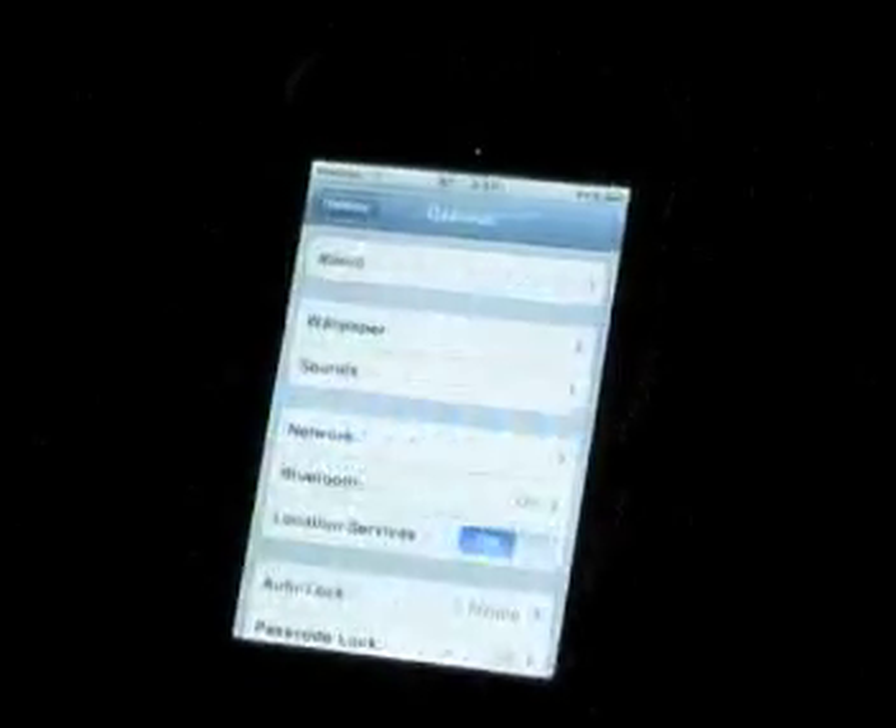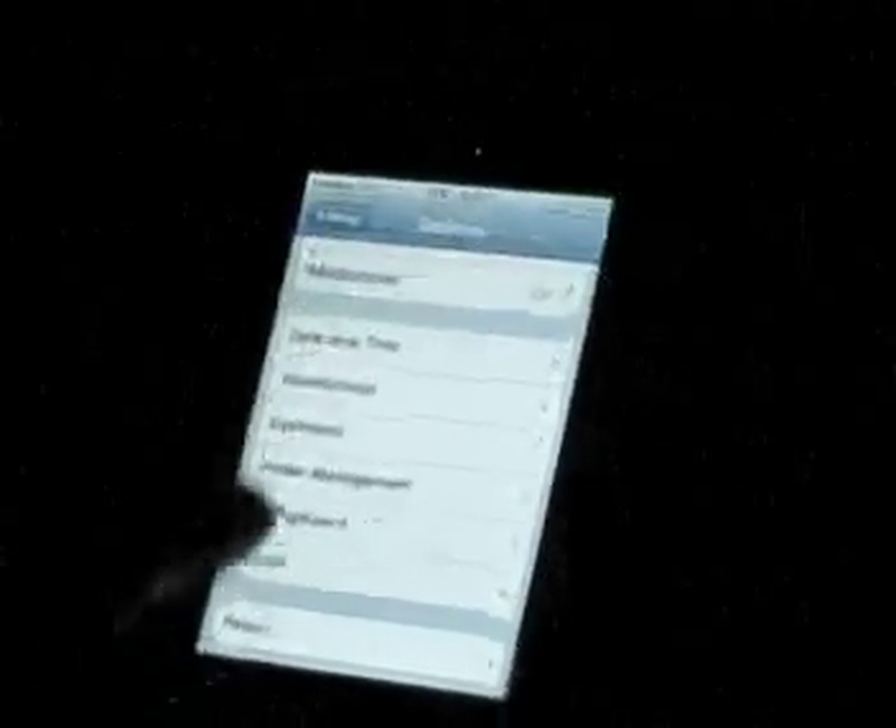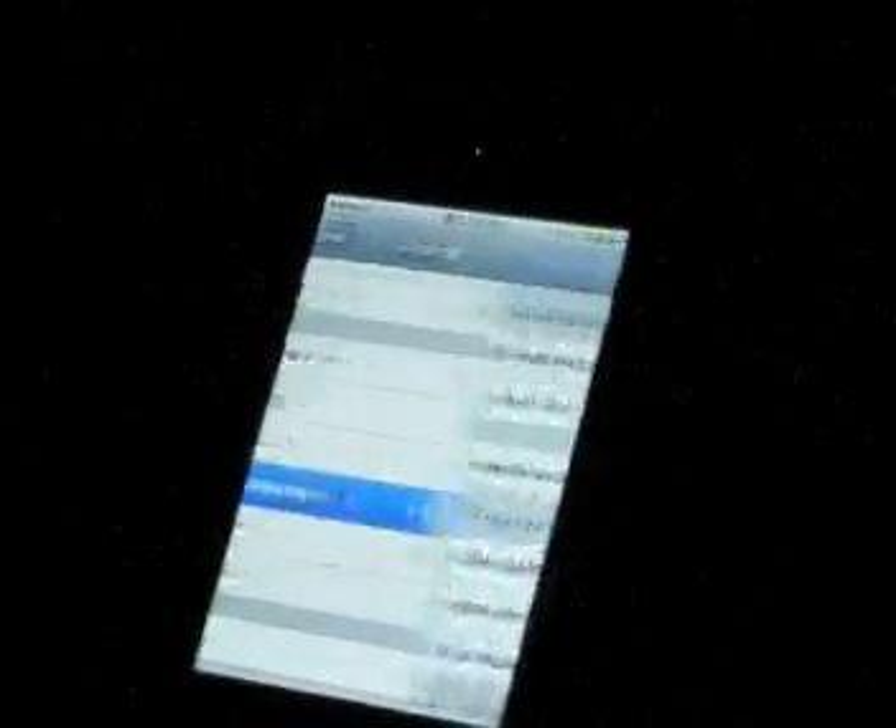You go over to Settings and then General. You should have a lot more than just date and time, International, and Keyboard — you have Power Management. But really, if you didn't have the home screen wallpaper and you have an iPod Touch 2G, there's no real reason to jailbreak other than SB Settings and some of the Advanced Preferences stuff.